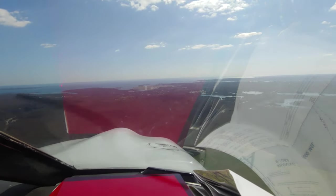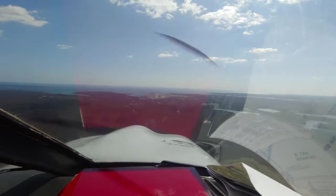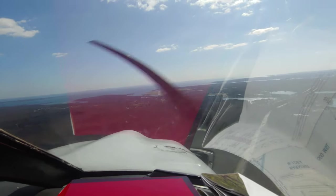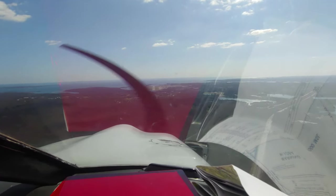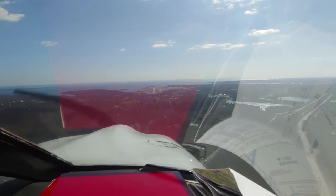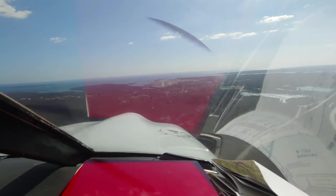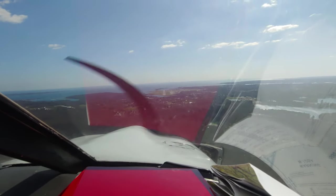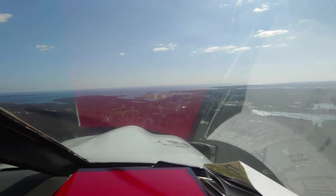Grotten Tower, 7239 November. November 7239 November, Grotten Tower. Grotten Tower, 7239 November. We have information from Sierra, currently about 12.7 miles west of the airfield, looking for landing on runway 2-3.